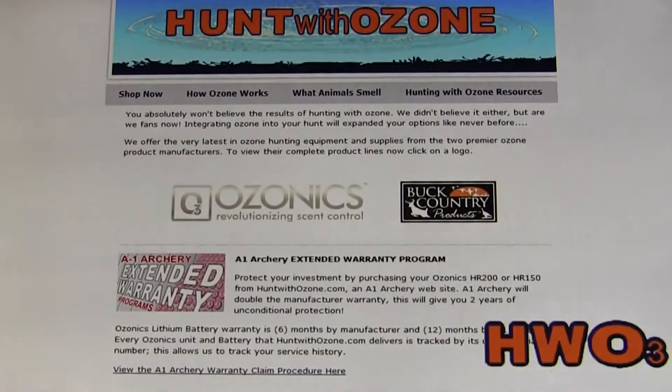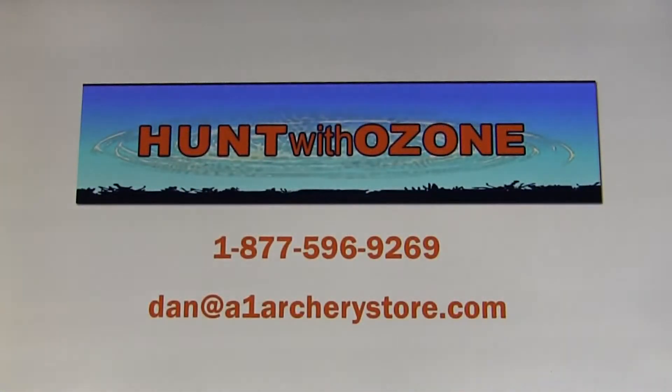Why buy from HuntWithOzone.com? We're bow hunters. We've been in the archery business for decades and we know what you need to be more successful in the field. Our customer service is second to none, and most importantly, at HuntWithOzone.com your Ozonics factory warranty is doubled. We add a second year to the standard one year warranty on the unit, and the warranty on the battery goes from six months to a full year — at no extra cost to you. Explore our site, and if you have any questions, feel free to send us an email or contact us by phone at 877-596-9269.